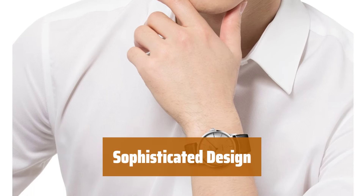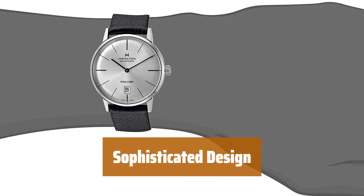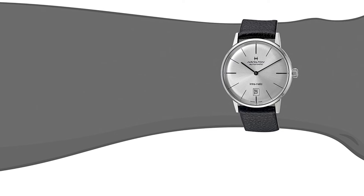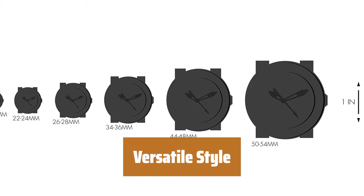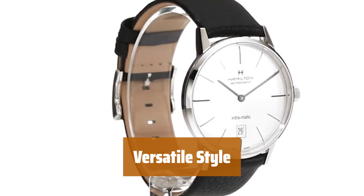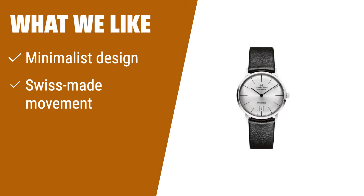Make a statement with the sophisticated design of this watch. Its classic minimalist look exudes timeless style and elegance, making it a must-have accessory for any watch enthusiast. From boardroom meetings to weekend brunches, this Swiss classic watch is the perfect accessory to elevate any outfit. Its versatile style and timeless appeal make it a wardrobe staple for any fashion-conscious individual. What We Like: If you admire classic minimalist designs with Swiss-made movements and a decent power reserve, this watch is ideal for those who appreciate timeless elegance.